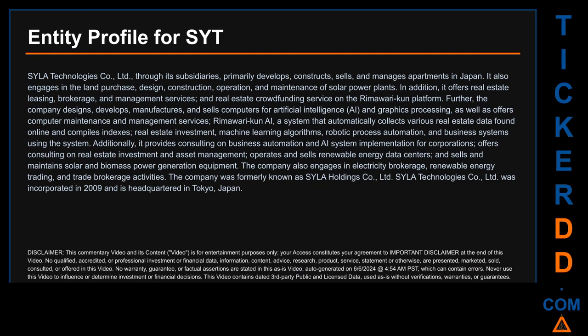Further, the company designs, develops, manufactures, and sells computers for artificial intelligence AI and graphics processing, as well as offers computer maintenance and management services. Rimawari Koon AI is a system that automatically collects various real estate data found online and compiles indexes, real estate investment machine learning algorithms, robotic process automation, and business systems using the system.